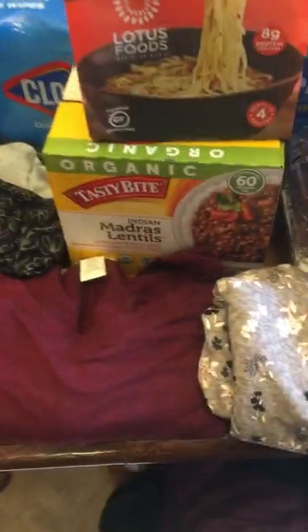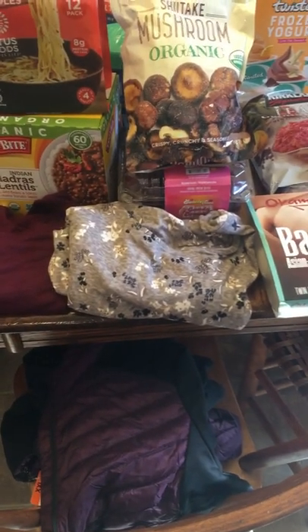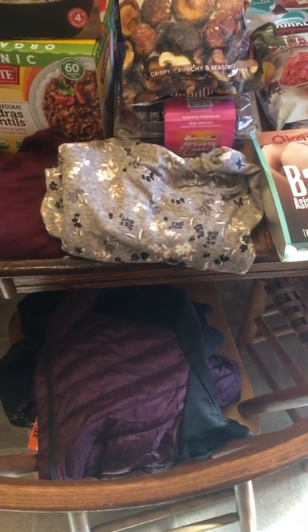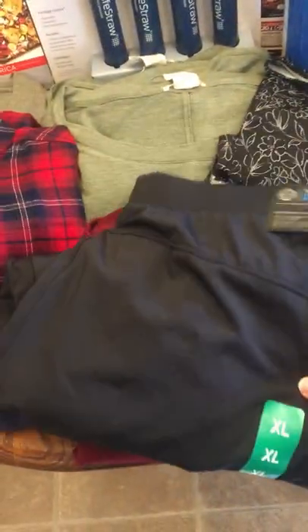I got this jacket — it's the 32 Degrees brand. I've never had a really nice winter jacket since I got married, and I put it on in the store and I was toasty immediately, so I think it'll be a good jacket. My husband got these workout pants that have a zipper pocket for your phone and whatever else you carry.